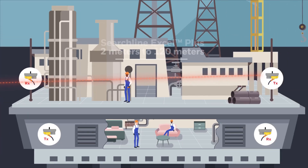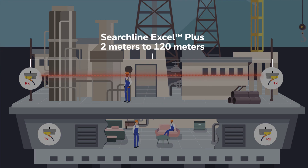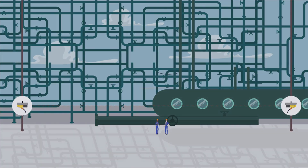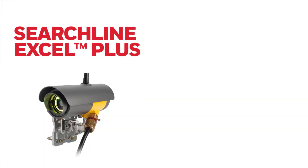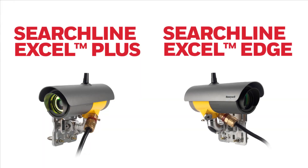The Searchline Excel Plus has a range from 2 meters up to 120 meters, enabling safety instrumented systems. The Searchline Excel Edge has a range of up to 330 meters, enabling effective perimeter monitoring at the edge of a site. With knowledge of the wind direction, an operator can determine if gas emissions are ingress or egress.